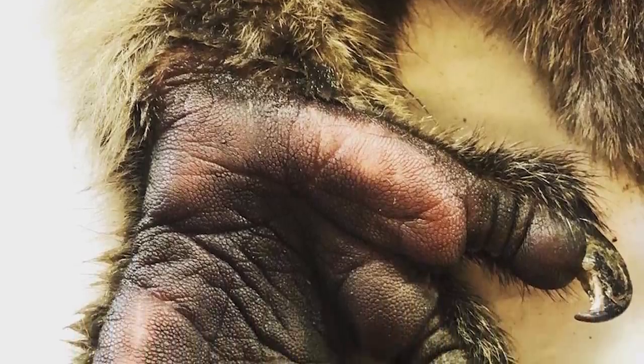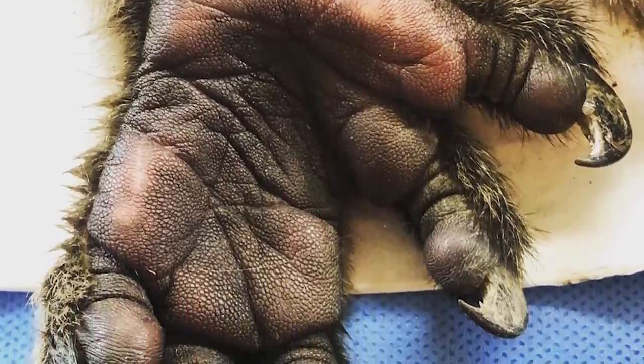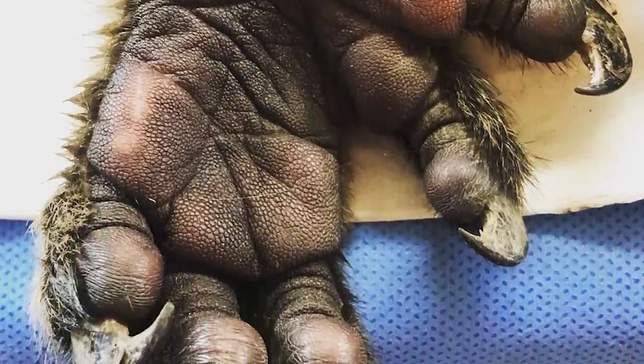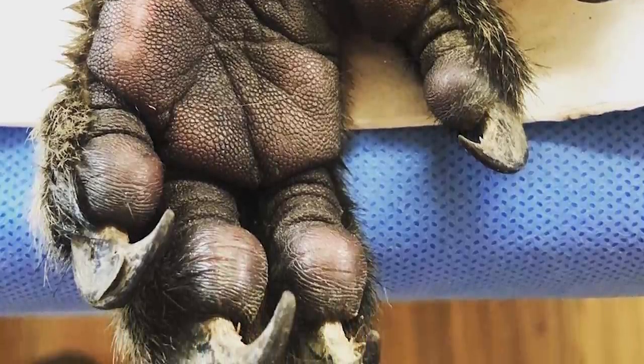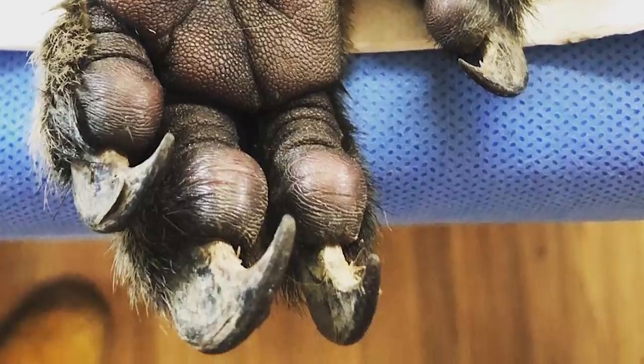Thumbs aren't just found in humans though, as many other mammals, reptiles and even amphibians also possess them, although to a lesser extent in the latter two groups, showing how key the adaptation is to a shared niche and that it has evolved multiple times in unrelated animal groups.